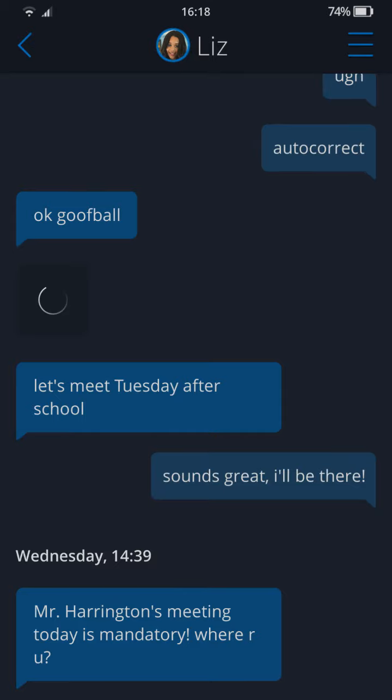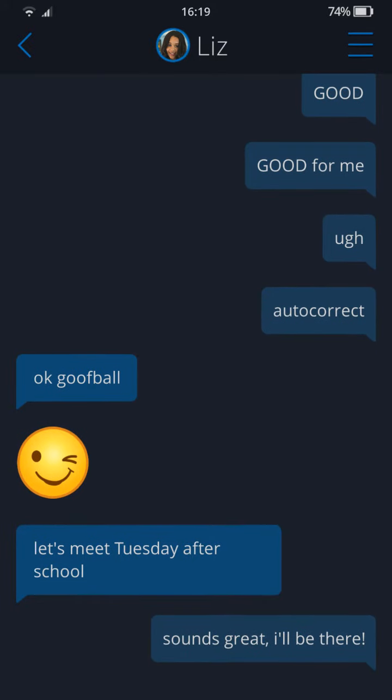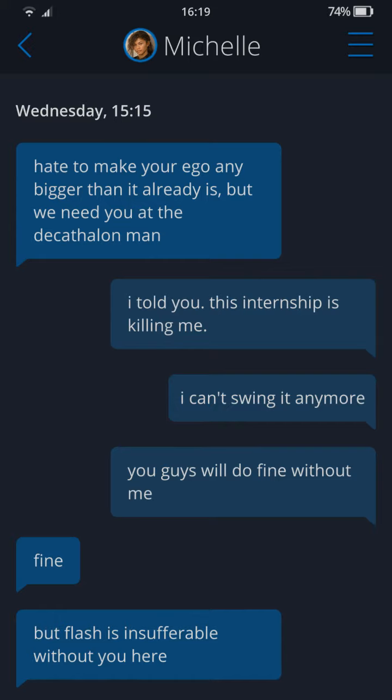Then we have Liz: 'Hi Peter, when do you want to come over to go over the chemistry project? We should start this week.' Peter replies: 'Hey, whenever you're free is good for me.' Autocorrect kicks in — 'goofball, winky face.' They arrange to meet Tuesday after school. Then Mr. Harrington's meeting is mandatory and Michelle asks where Peter is, saying they need him at the decathlon.